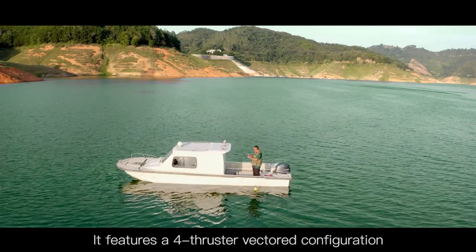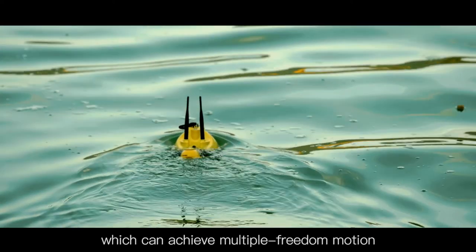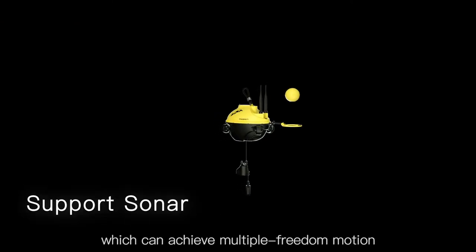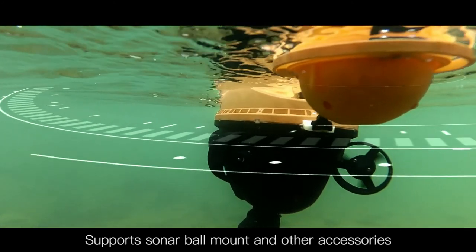It features a four-thruster vectored configuration, which can achieve multiple freedom motion and all directional movements. It also supports sonar ball mount and other accessories.